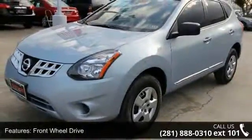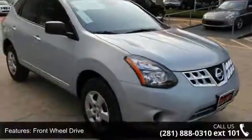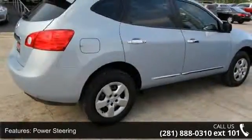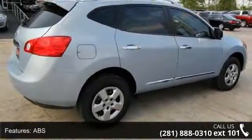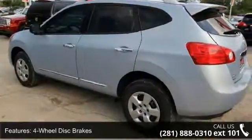Some of the top features included with this vehicle are adjustable steering wheel, rear bench seat, front head airbag, security system, rear defrost, power steering, engine immobilizer, auxiliary audio input, and AM FM stereo.